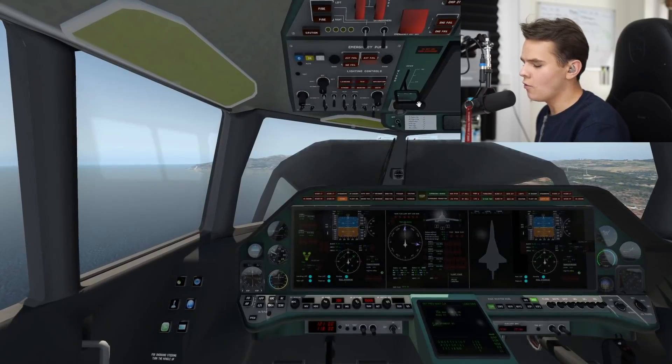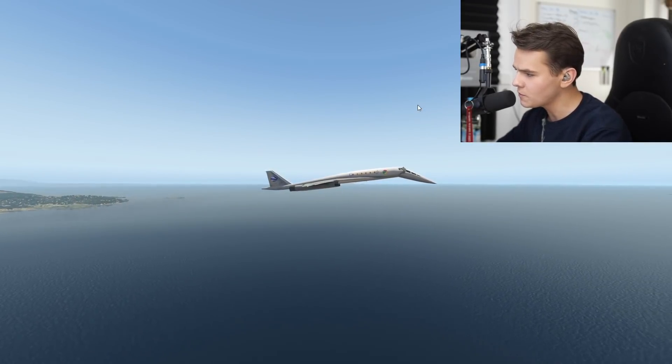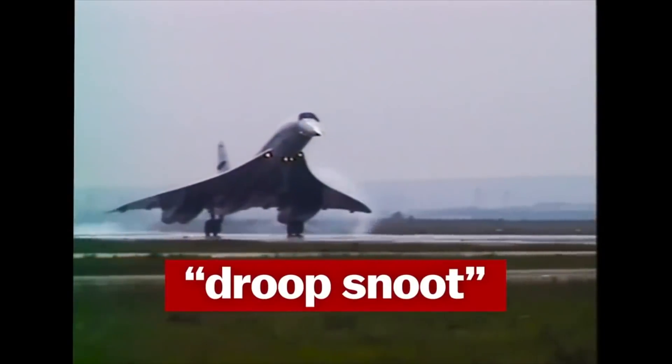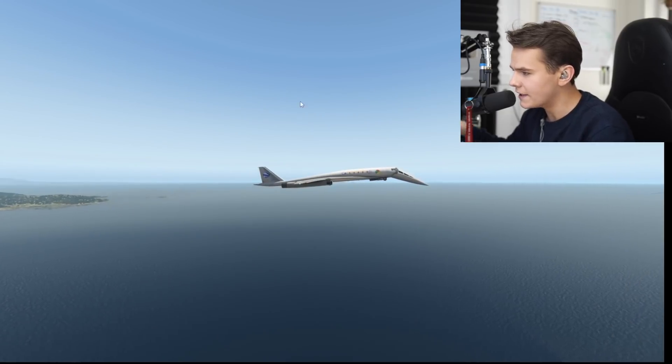It also features the same nose visor. As we remember from the Concorde, this is also called the droop snoot — since pilots couldn't see out of the plane due to the angled landing, engineers put together a solution. The Concorde featured a droop snoot, and the snoot droop is of course needed for landing.